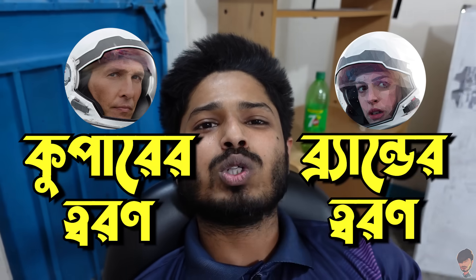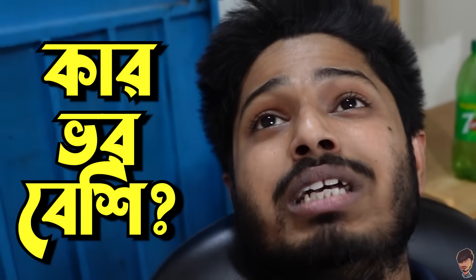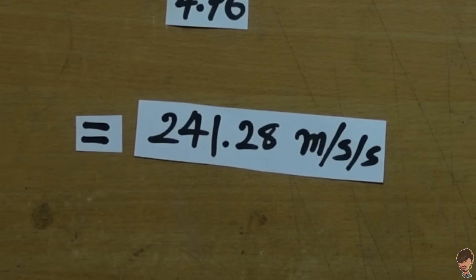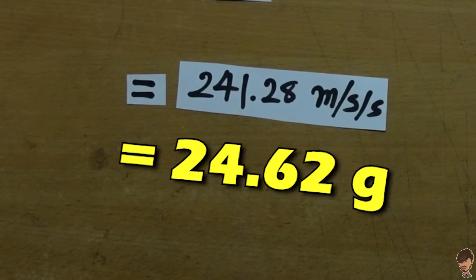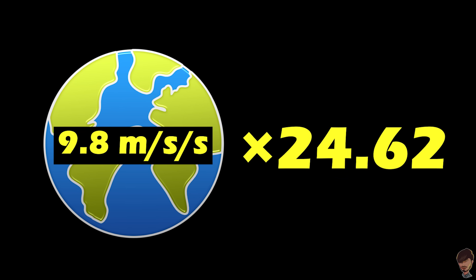So in our particular situation, both people inside the same ship, at the same radius, rotating at the same rate — their centripetal acceleration is the same. The two people's mass doesn't matter at all. So you just need that one thing, and BAM — the calculation gives 24.62G.